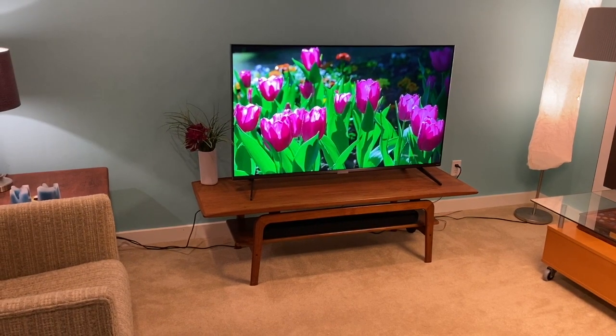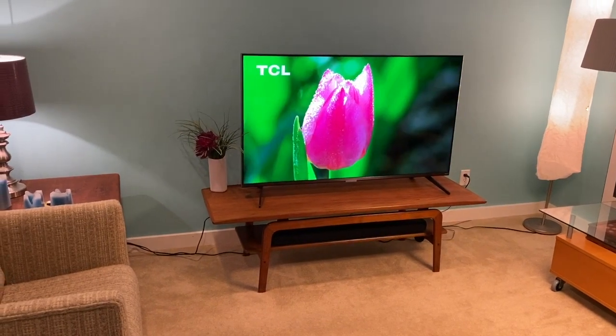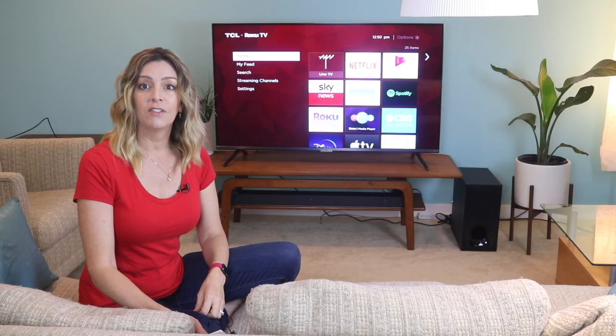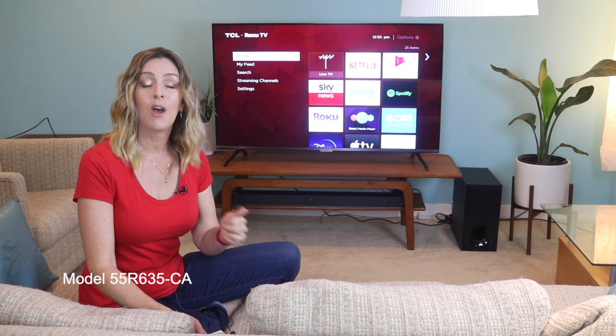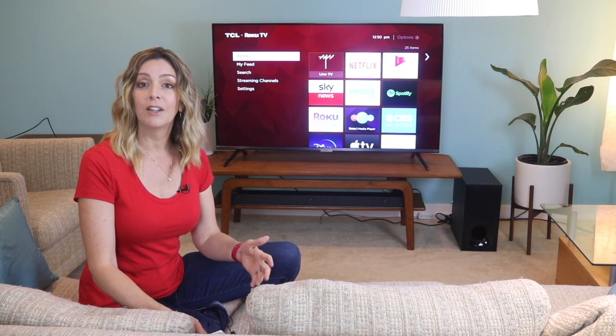TCL is a fairly new-ish brand to Canada, and aside from the smartphones they recently released, which I also reviewed, they've got some pretty interesting TVs on the market. I recently had the chance to review the 55-inch TCL 6 Series 4K QLED Roku TV here in my home over several weeks. I'm going to tell you all about my experience and what I learned.